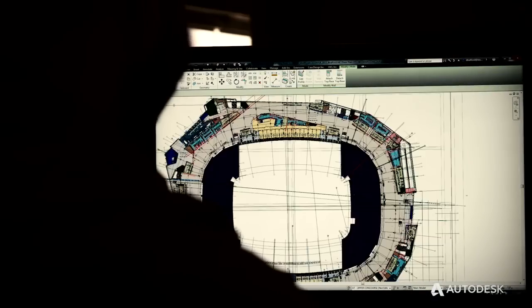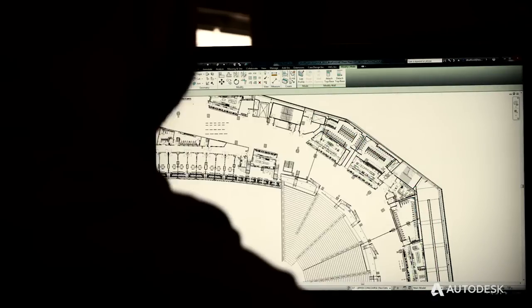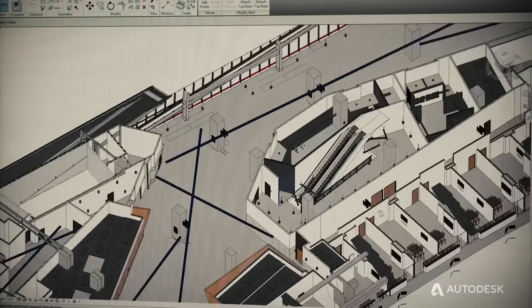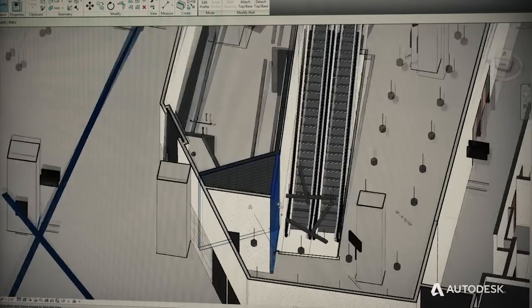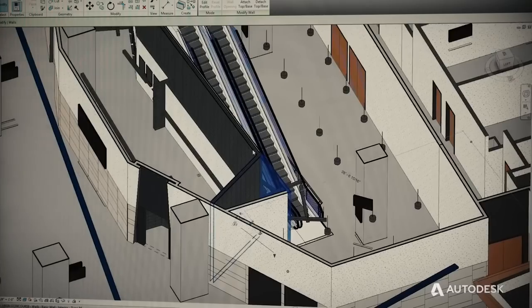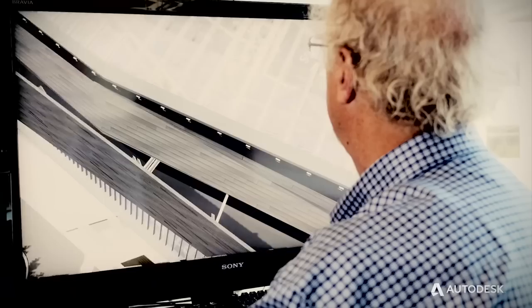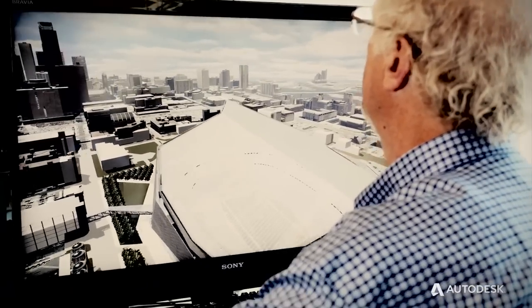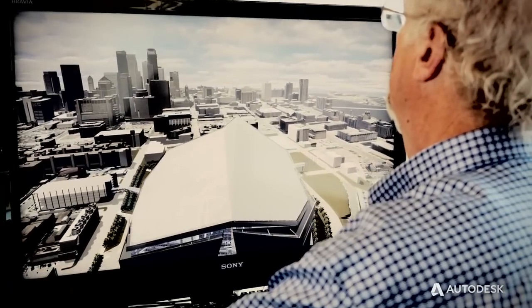The Viking Stadium incorporates 16 separate Revit files. It's 119,000 objects, which is built up of 320 million polygons. All of that is incorporated into a comprehensive model in 3DS Max — and that's probably 12 times bigger than the biggest game model that's ever been put together.